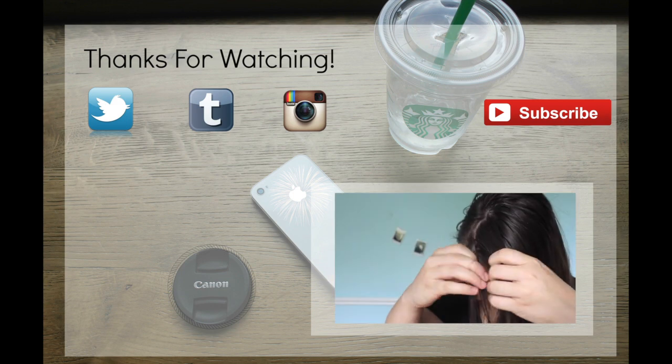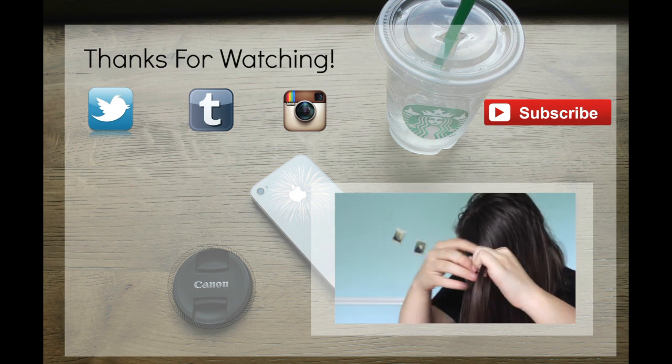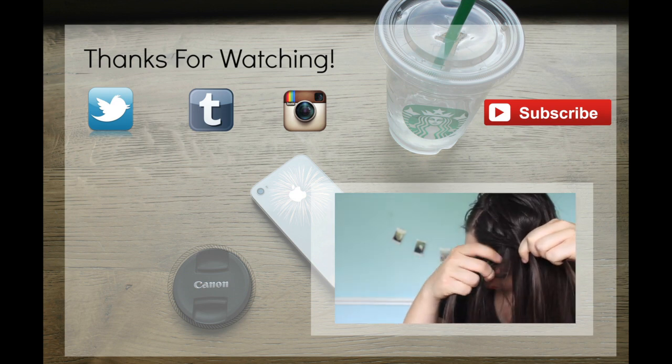And that is it for my tips and essentials video. I hope you guys liked it. If you did, please like it and subscribe because it makes me super happy. I hope to see you guys next week. Bye!